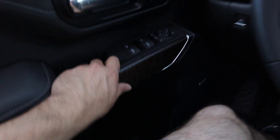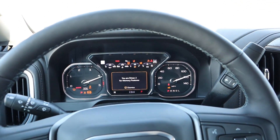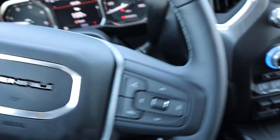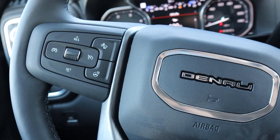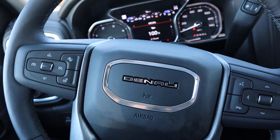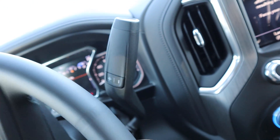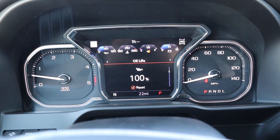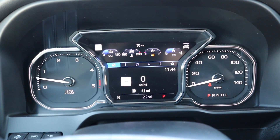The steering wheel is manually adjustable for tilt and height. To start the 3500, you just press that button and the truck starts right up. On the steering wheel you have controls for the center screen to scroll through menus, voice commands, phone control, and on the back a rocker for stereo and volume. There's Denali stitching throughout, heated steering wheel, and controls for adaptive cruise control distance. The gauge cluster has RPMs on the left, speed on the right, and a center info screen that's easy to scroll through.